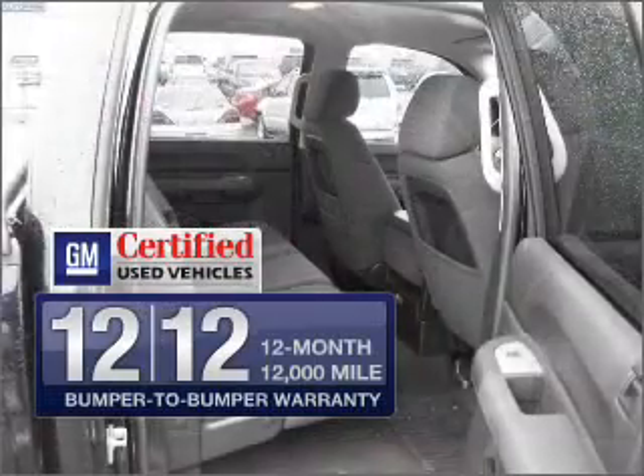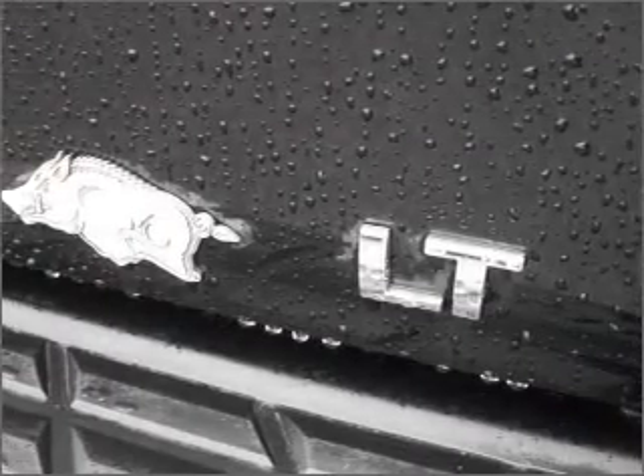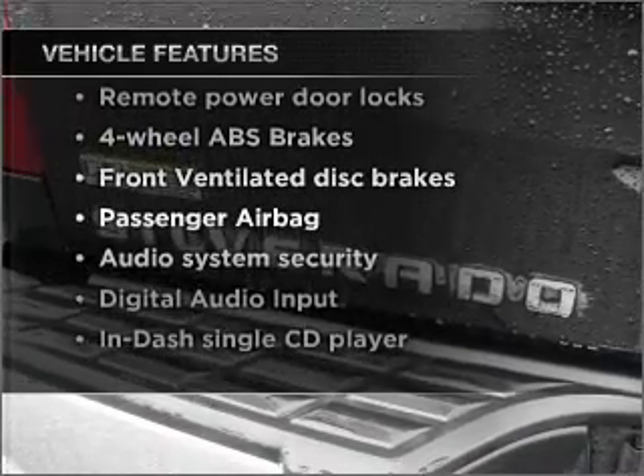GM Certified checks out with a 117-point inspection and a complete vehicle history report. The anti-lock braking system will keep you safe on the road. And with these notable features, you won't want to miss out on the opportunity to own this amazing vehicle.